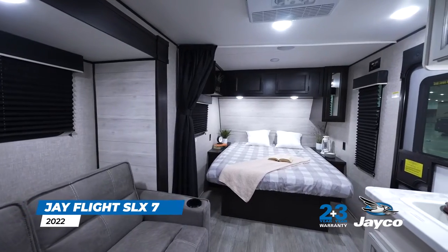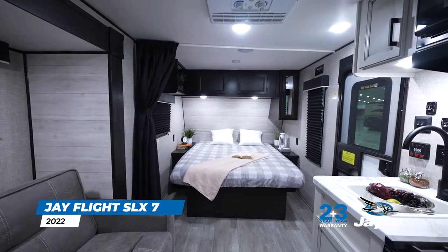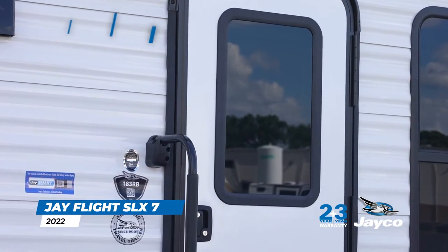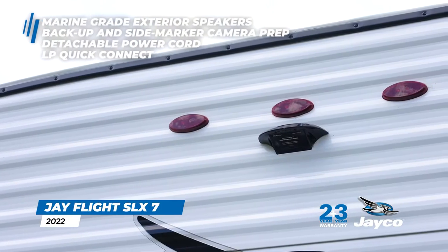There are plenty of new features to be excited about on this 2022 J-Flight SLX-7. You'll find a new friction hinge entry door with window that eliminates the need for plastic door latches, marine-grade exterior speakers, and backup and side marker camera prep.